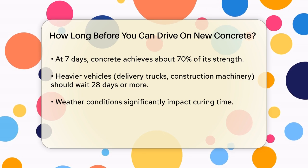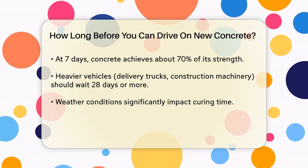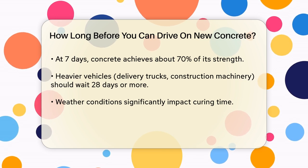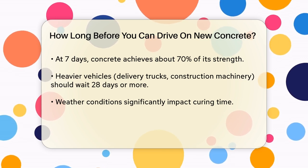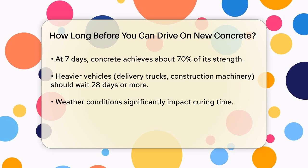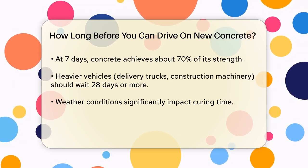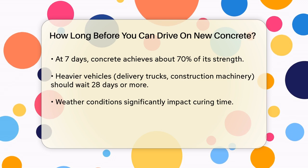However, if you're planning to drive a personal vehicle, like a car or small pickup truck, on the new concrete, you should wait at least seven days. By this time, the concrete will have gained about 70% of its potential strength, which is enough to support the weight of a vehicle without undue stress or surface damage.